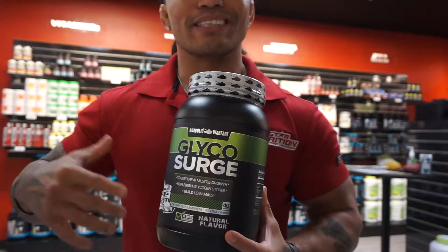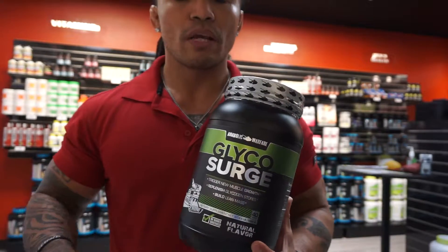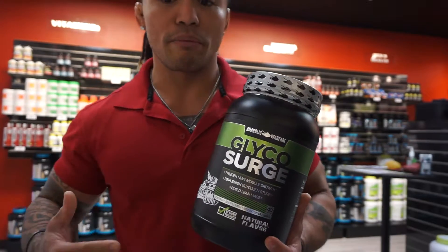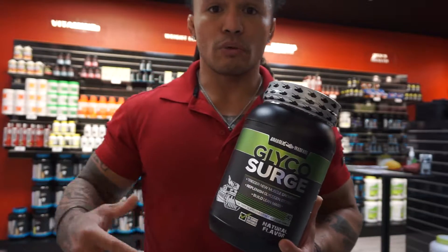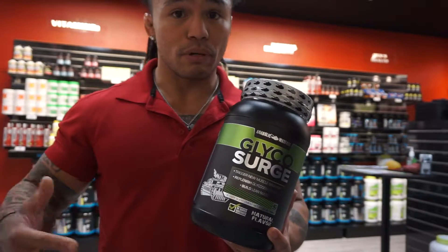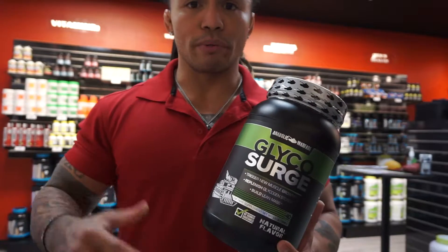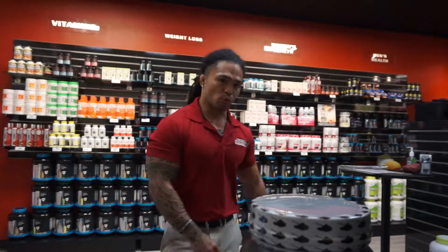Next one is the Glyco Surge. This will help intensify the pump. All this is is powdered carbohydrate — whenever you put extra carbohydrates, extra glycogen in the muscles, it allows for a much fuller pump. It also helps you stay lean as well, helps you put on some lean mass, and it'll give you a little bit more of a boost to help you finish out your workouts.